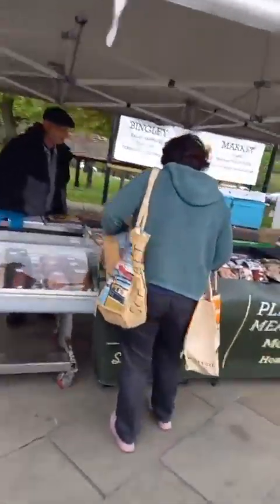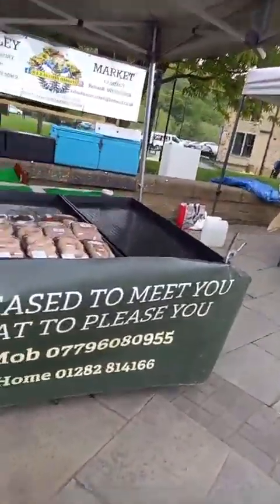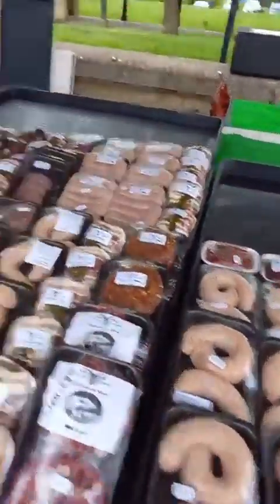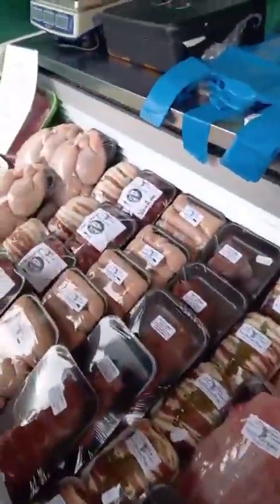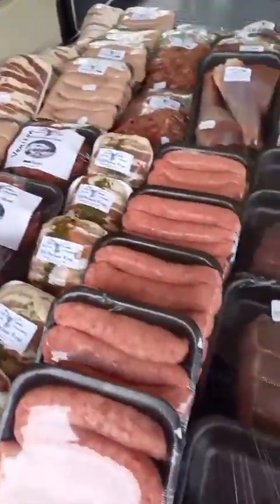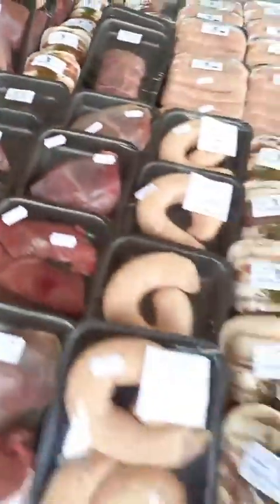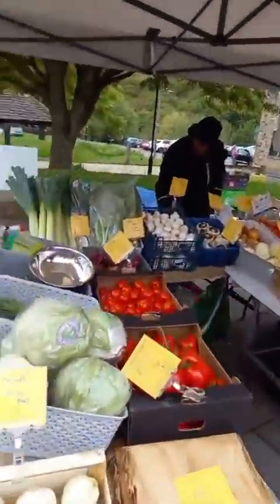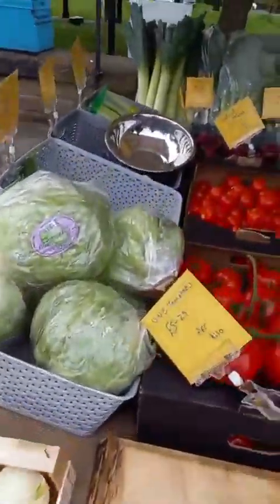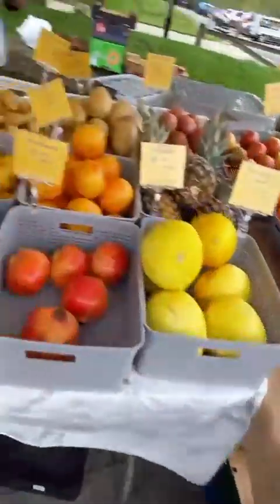Next up we've got our lovely meat stall — Ian here with his selection of game. All sorts of fabulous things: we've got sausages, we've got rabbit, all sorts there. That looks stunning — we've got pheasant wraps, beautiful! Lots of lovely things, and we've got some fruit and veg to go with that — a lovely selection of fresh fruit and vegetables for you.